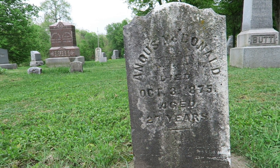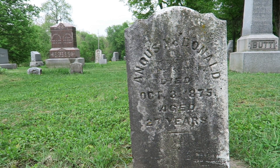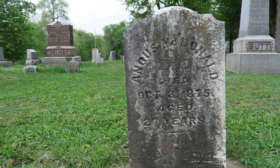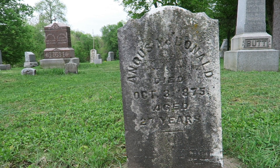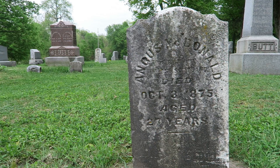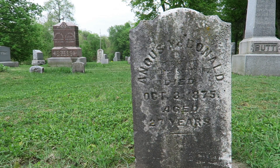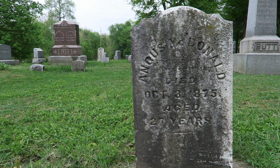This is not a veteran, however I found the name very interesting — including having a last name of Donald. Actually, I can see the 'Mc' now, so it actually is McDonald, which is a little bit more common of a name. I'm guessing the first name is Angus, although the G is showing a little wear so it almost looks like an O.